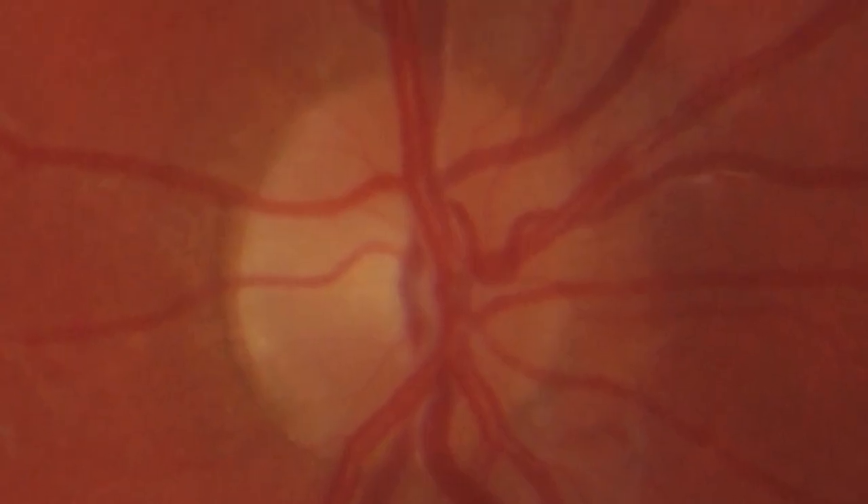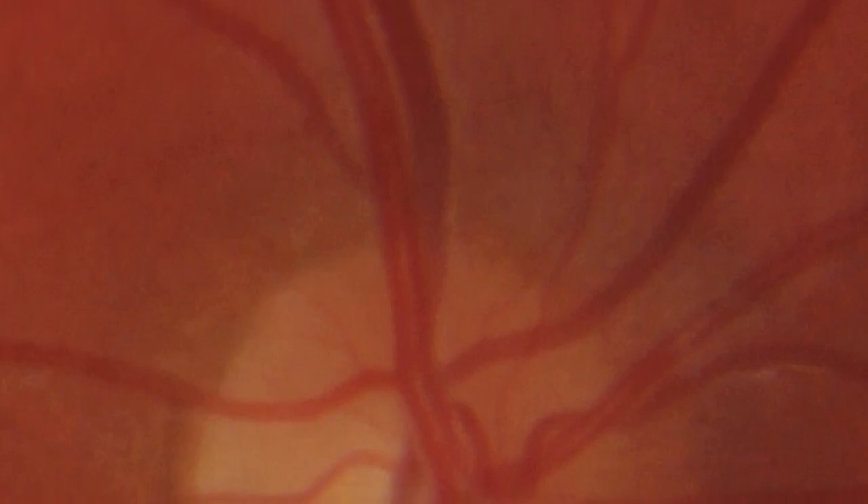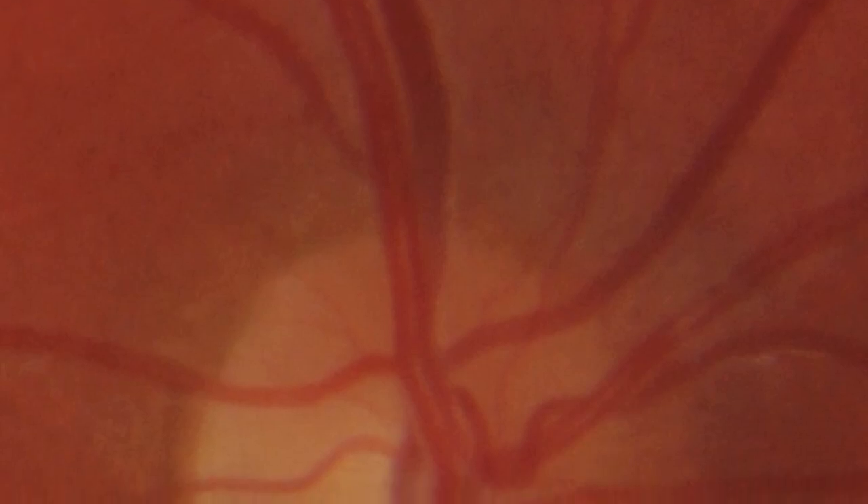You can also see quite clearly the retinal veins and arteries. The veins are the thicker ones — they're a little bit darker in colour, almost a purple colour, because they are carrying blood which doesn't contain any oxygen as it's going back to the heart. The arteries are thinner and a brighter red colour because they are carrying blood which is full of oxygen, bringing blood to the eye.